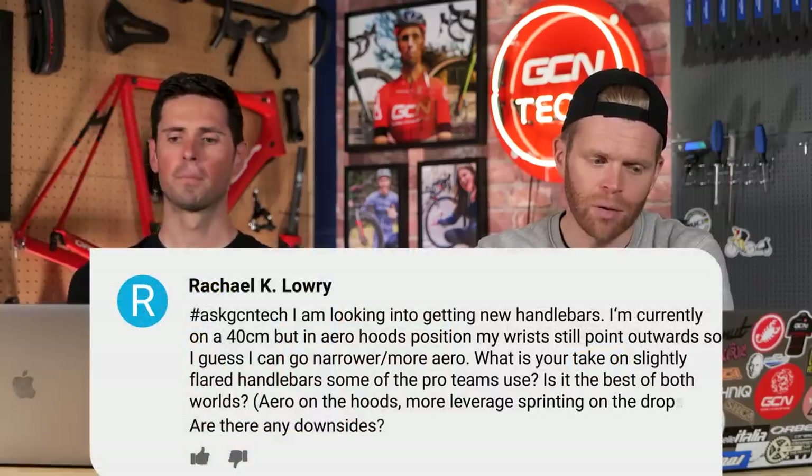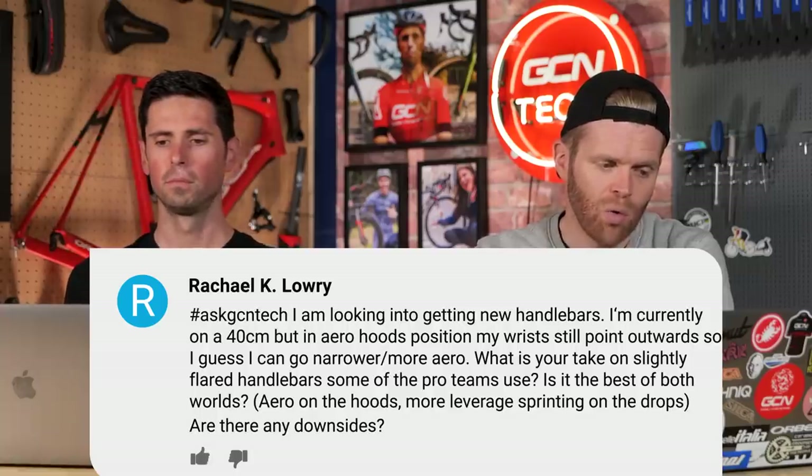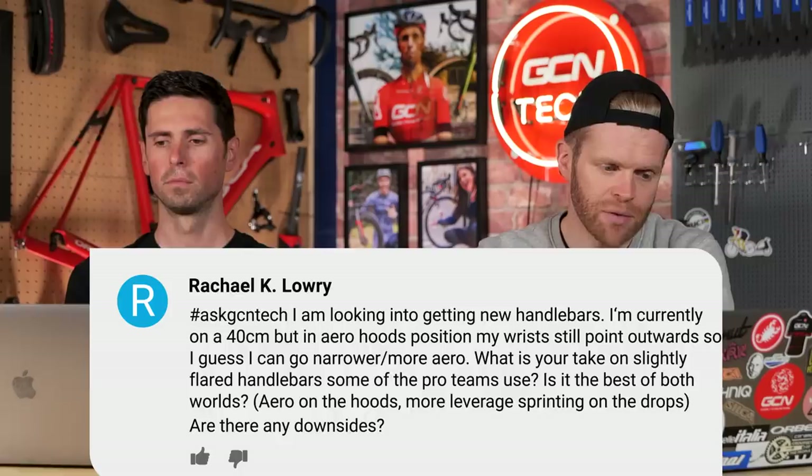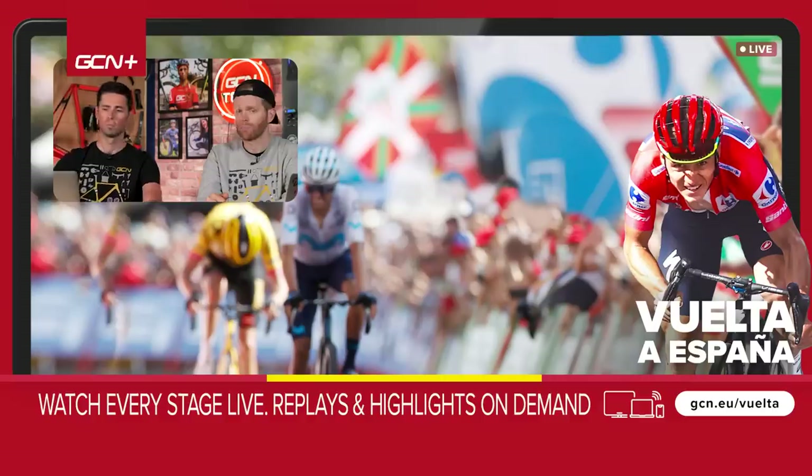Chris Rides Bicycles is looking for new handlebars. Currently on 40cm, his wrists still point outwards in the aero hoods position, so he's considering going narrower. He asks about slightly flared handlebars that some pro teams use — aero on the hoods, more leverage sprinting on the drops. He's almost answered his own question: that's exactly the idea of flared drop bars on the road. They bring you in to be super aero, and then give you leverage when you want it — similar in principle to gravel bike flared bars. The advice is to go slightly narrower and go for it.